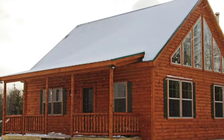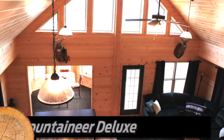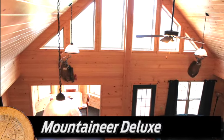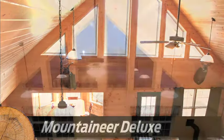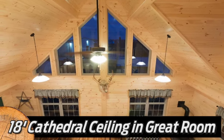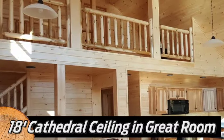From its steep roofline to expansive front porch, the Mountaineer gives new meaning to modular log homes. Select the Mountaineer Deluxe and enjoy a cathedral ceiling in the living room, Vista glass panels, and much more. Regardless of the model you choose, you'll make new family memories in the Knotty Pine Greatroom with 18-foot cathedral ceilings and a loft.